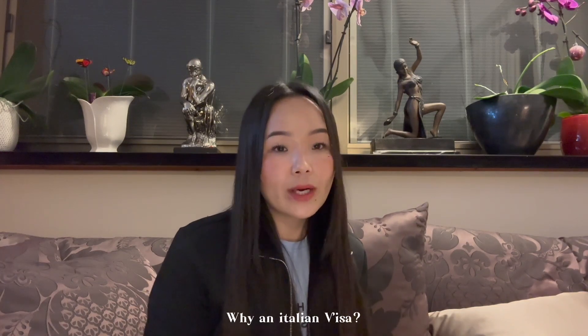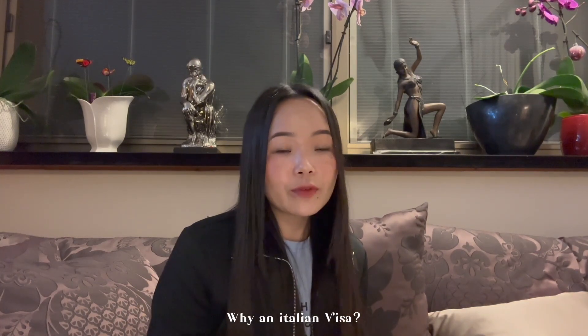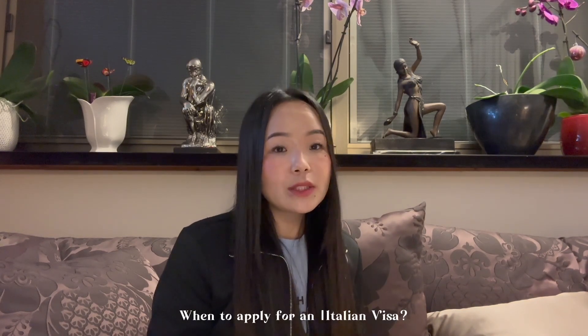Let's talk about why an Italian visa — our first port of entry was Italy, and we were also spending most of our time there compared to other countries, so we had to apply for an Italian visa. You can either apply for your visa at the embassy of your first port of entry, or at the embassy of the country where you'll be spending the maximum time. In our case it was the same country — Italy.